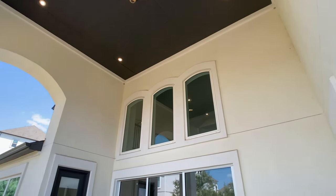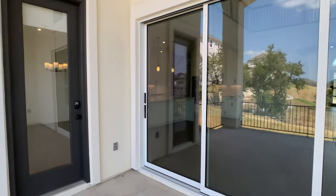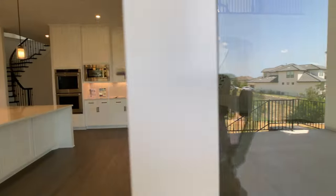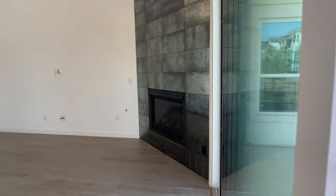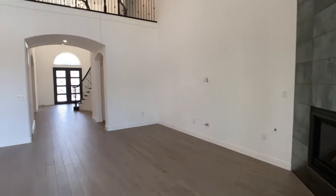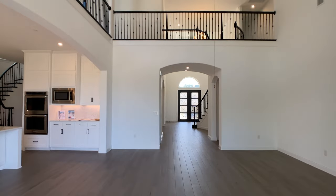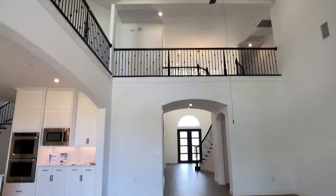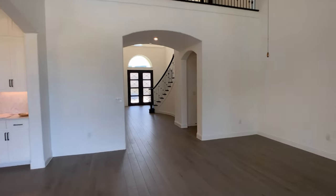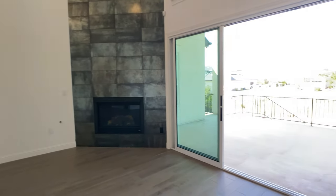Now we're going to head back into the home. I'm going to open up these stackable sliding glass doors all the way to show you how well this space opens up from the living room to the patio. While I do this, I want to talk about the suburb we're in, which is called Leander, Texas. If you google Leander or this community Treviso, you'll see we're around 28 miles outside of downtown — and for most people not familiar with Texas cities, you might think that's so far away.